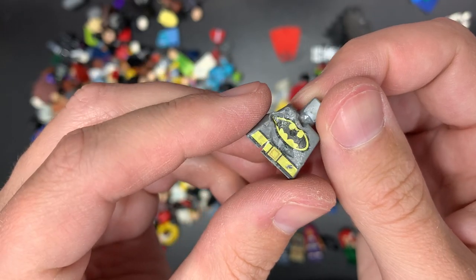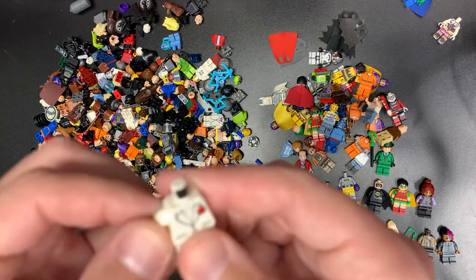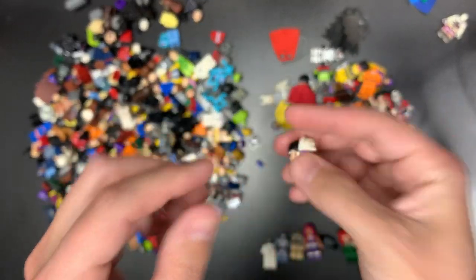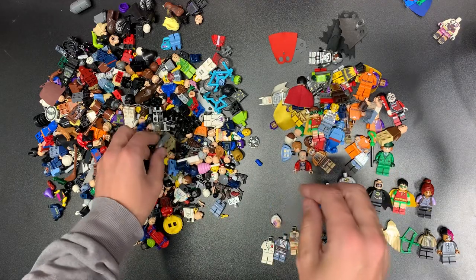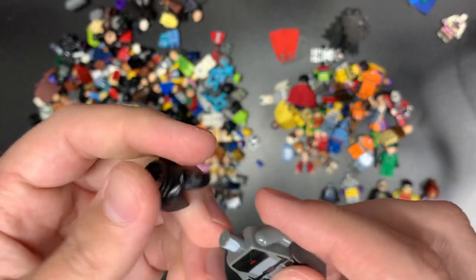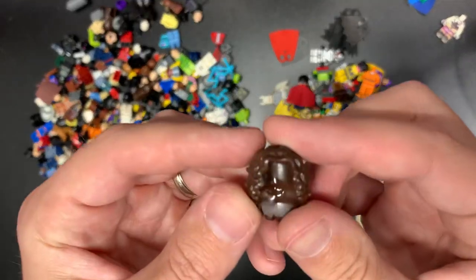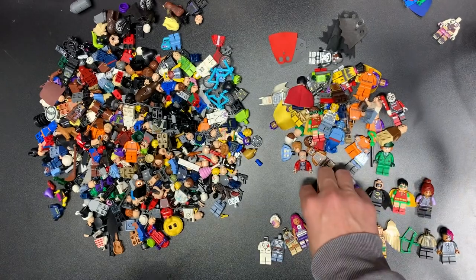That one I wouldn't say is worth selling again — I think that one's had its time. There's Bruce Wayne, that's a solid fig right there. Two-Face head, yes, I will use that as well with the hairpiece on there too. Speaking of Inquisitor, here is some of the rest of the Inquisitor — look at that! The original Grand Inquisitor before the remade one, this is the original version.